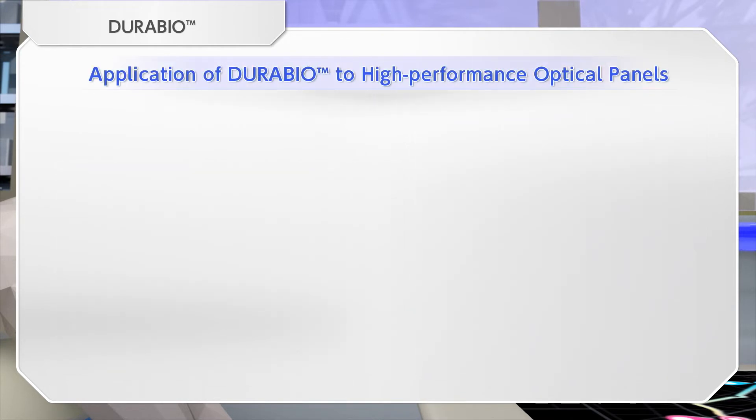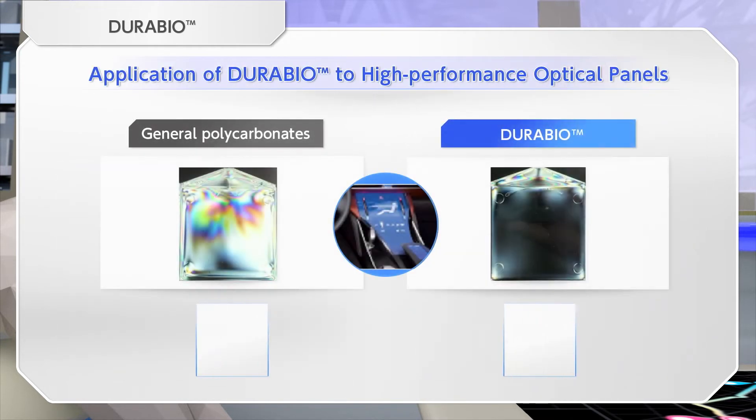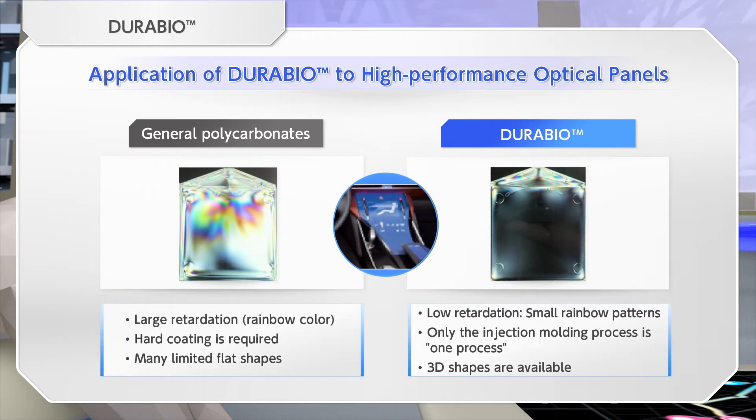DuraBio has a feature that makes it difficult for an iridescent pattern to appear, which makes it possible to use DuraBio for displays.